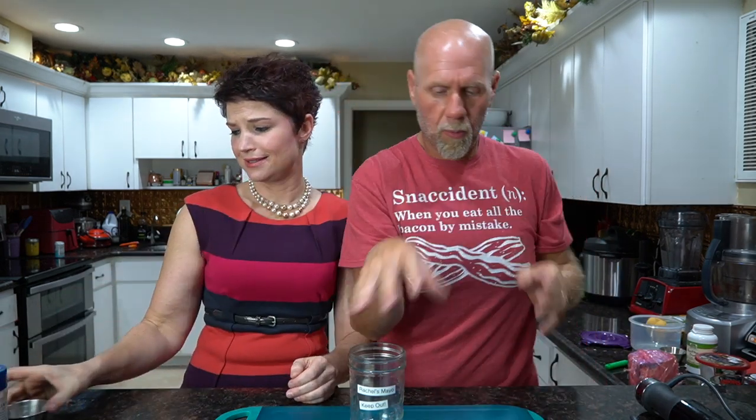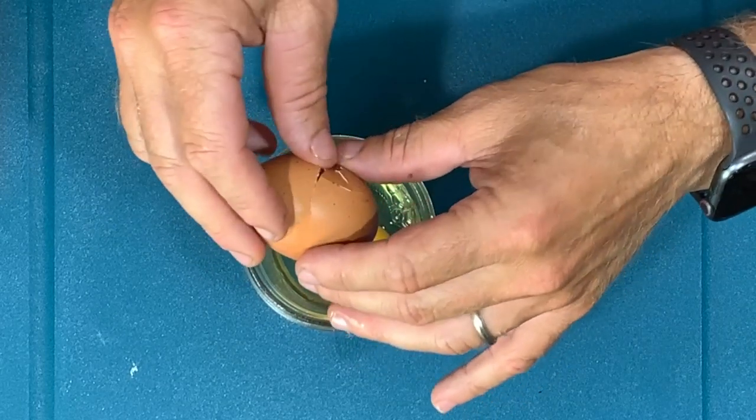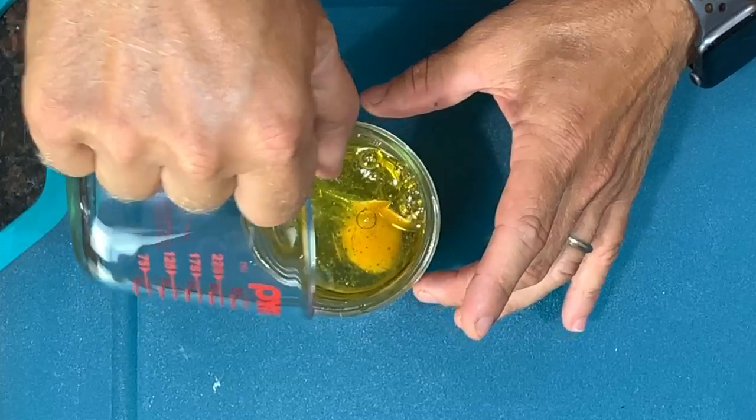The first thing we need to do is make some mayonnaise because we're out of it. I'll leave a link down below for the mayonnaise recipe. We need an egg for our mayonnaise — crack it in the bottom of the jar. Since you're wearing a dress I'll do the cooking so we don't get egg and oil all over it. Then we're going to add right over the top one cup of avocado oil, a teaspoon of mustard, a teaspoon of apple cider vinegar, and a teaspoon of lemon juice.